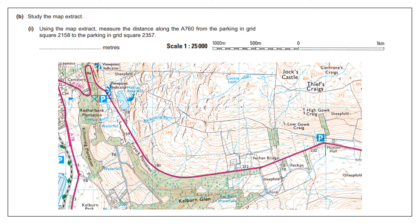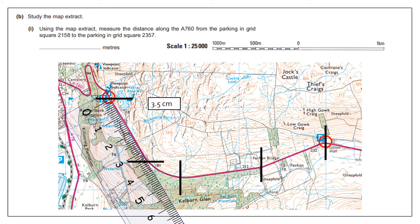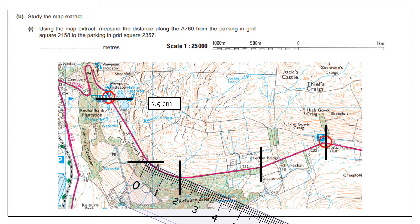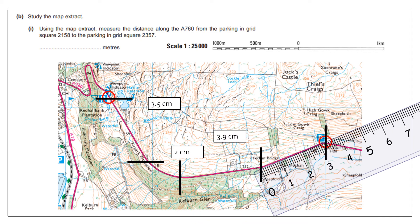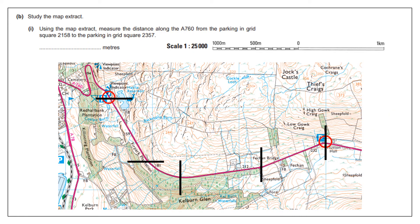I'm going to identify where feature A is — the start point and end point — and then measure by dividing the road into particularly straight parts. Placing my ruler on the map, I get the first segment as 3.5 centimetres. The next one I'll round up to 2 centimetres because there's a slight bend in the road I'm not accounting for. The next segment is 3.9 centimetres, and then 3.2 centimetres.